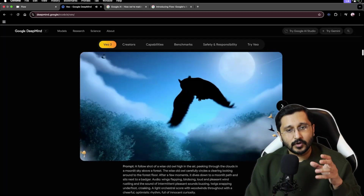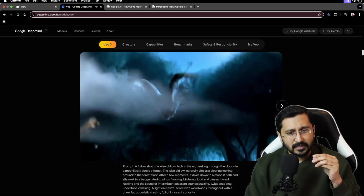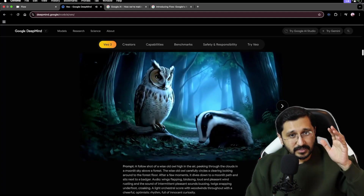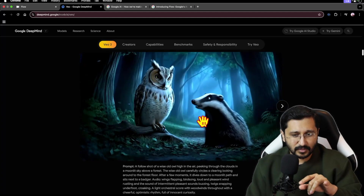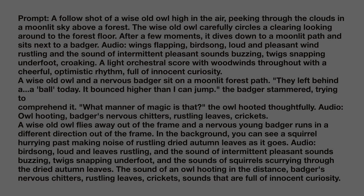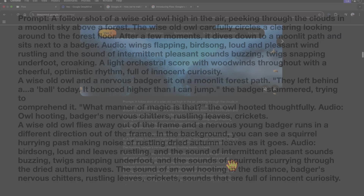You can already see we have sound, and it's adding to the video. You have the wing sound, you have the sound of voices, and the voices kind of even match. And then this one has a very elaborate prompt — it's not a singular line, so it follows a very long narrative. And it also has an audio prompt.